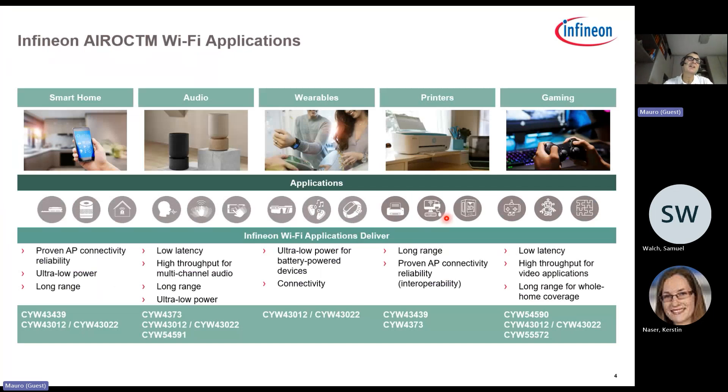Looking at target applications, we are focusing on low power, battery-powered solutions. This includes wearables, which are very popular, smart home devices — many of which are battery powered today — audio solutions like speakers, and also printers and gaming, where higher-level chipsets with dual antennas and stronger power are used.